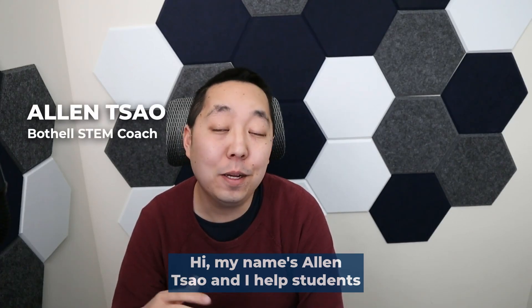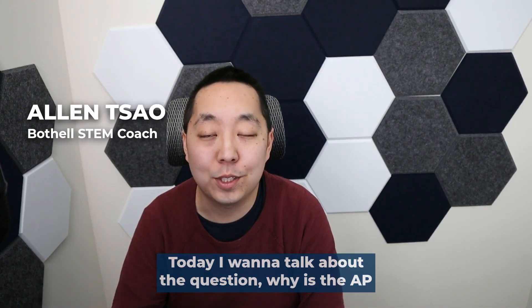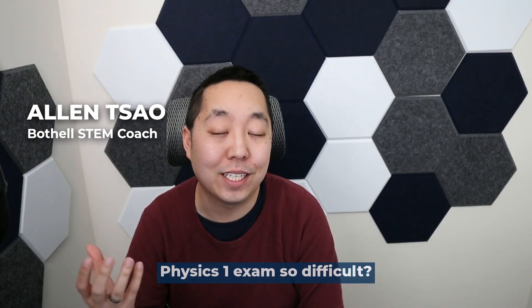Hi, my name is Alan Tsao and I help students master AP Physics 1. Today I want to talk about the question: why is the AP Physics 1 exam so difficult?